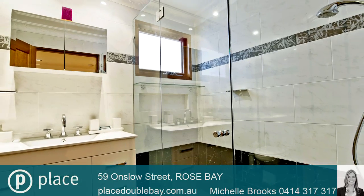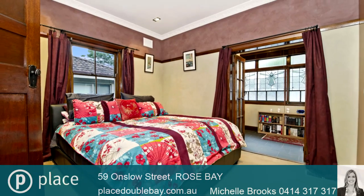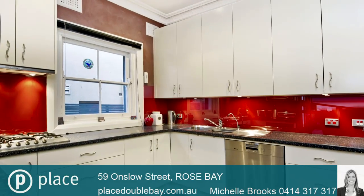Internal laundry, two linen cupboards, decorative windows, picture rails, high ceilings and polished blackbutt floorboards, gas-heated kitchen, Miele and Smeg appliances, reverse cycle air conditioning.